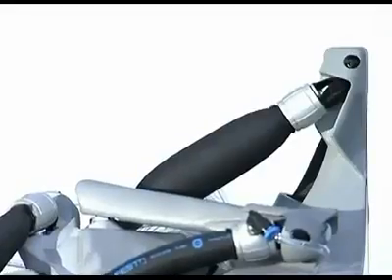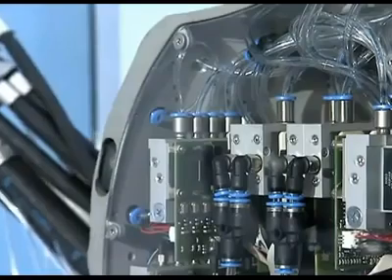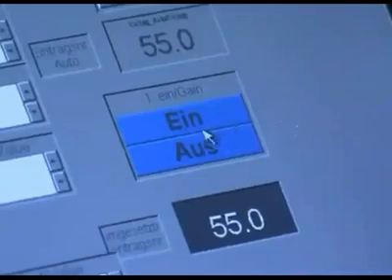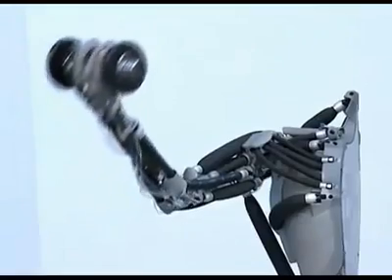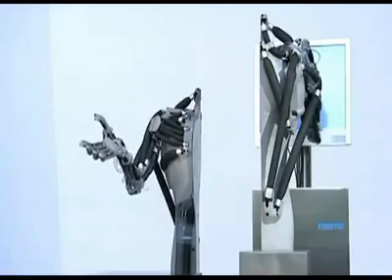In combination with Festo's latest piezo-proportional valves, this technology enables precise control of the construction's forces. Coordination of the muscles and valves is made possible by cutting-edge mechatronic systems and software. Eric's arm is also of great interest to the future of robotics, as it can interact almost naturally with humans.